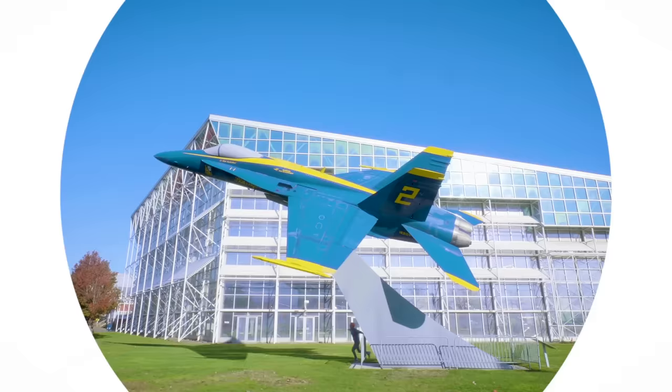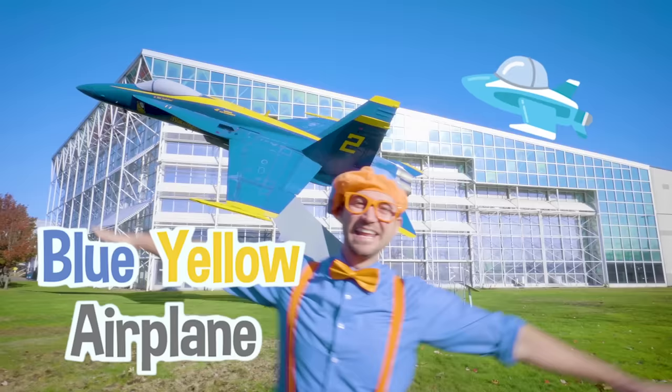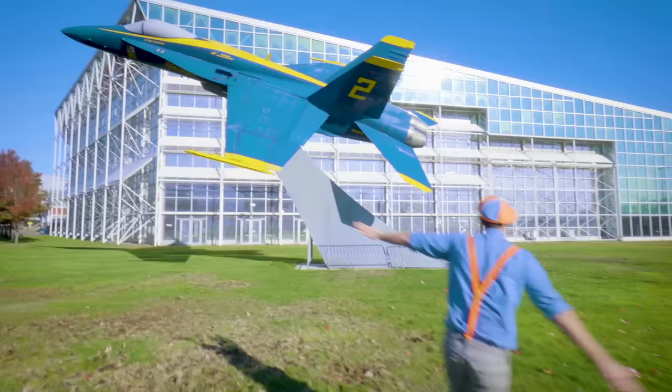So much to learn about, it'll make you want to shout Blippi! Hey, it's me Blippi! Look at what's behind me — a blue and yellow airplane! Did you see how I was acting like an airplane? I sure do love airplanes! Today I'm at the Museum of Flight in Seattle, Washington, and you and I are going to learn about airplanes! Let's go!